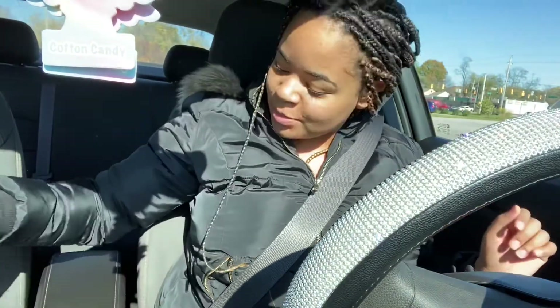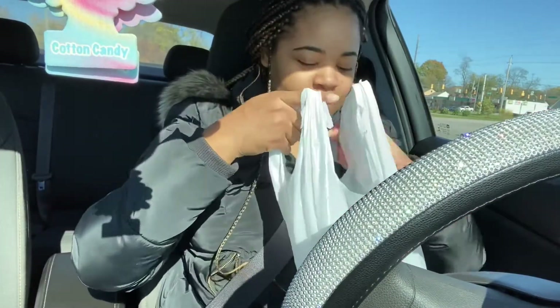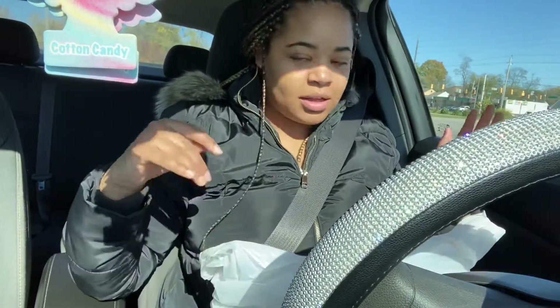Hey y'all, what's good? It's Kimberly from the IG — see below. I'm kind of tired, so don't mind me, but I figured I could make a mini vlog today.